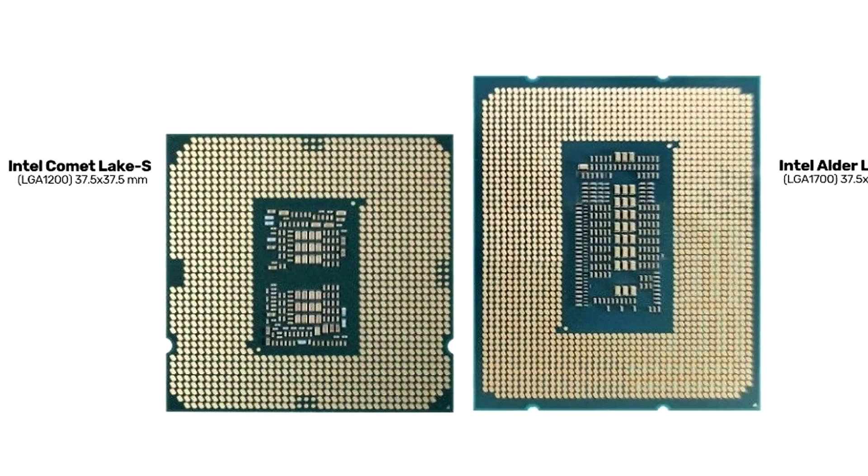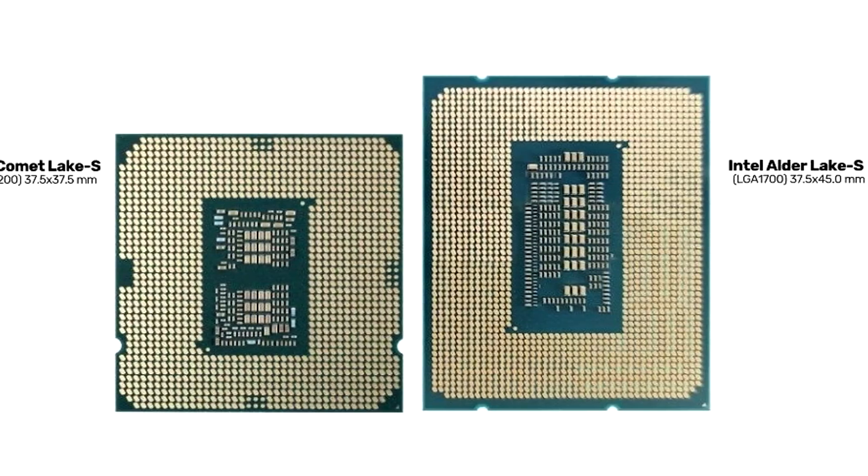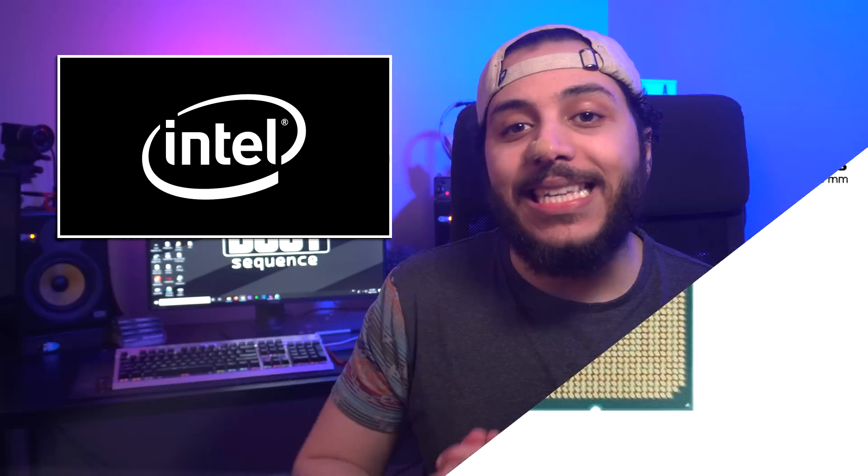If you were wondering what the new socket will look like, here's the first look at the underside of a LGA 1700 compatible CPU. As the name suggests, the new CPU will feature exactly 1700 contact pads. I wonder what's under the heat spreader for it to have such a long body — chiplets, maybe? Anyways,